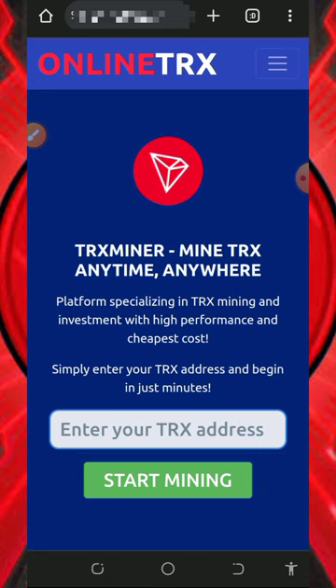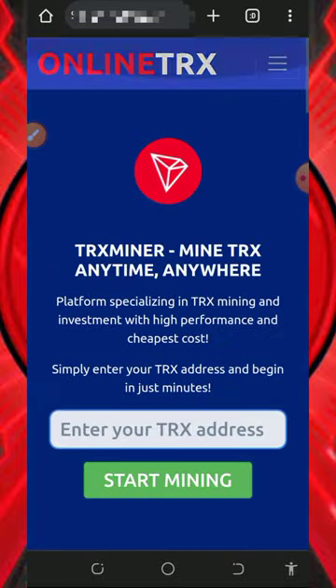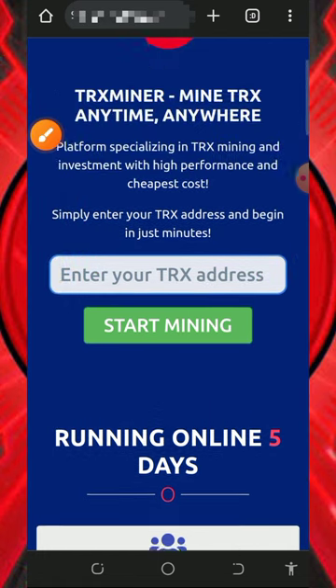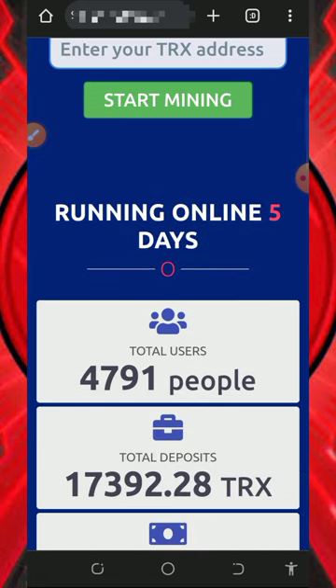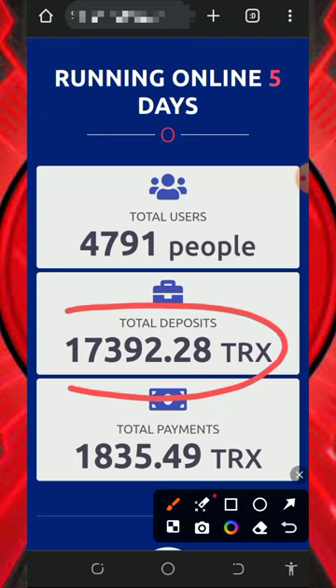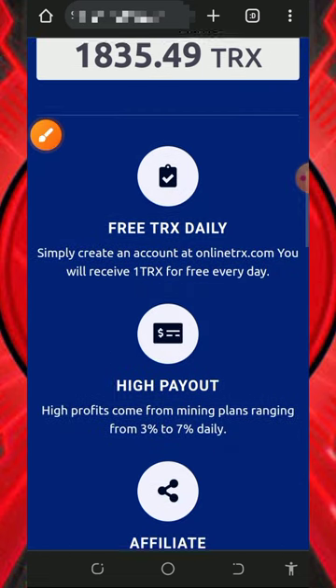The website is called onlinetrex.com — it's a TRX cloud mining website where you're going to mine unlimited TRX every single day without any deposit. To join, tap the link below in the video description. You'll need to enter your TRX wallet address. This website is just five days online, and they already have over 4,000 people on the platform, a total deposit of 17,300 TRX, and withdrawals of over 1,800 TRX.